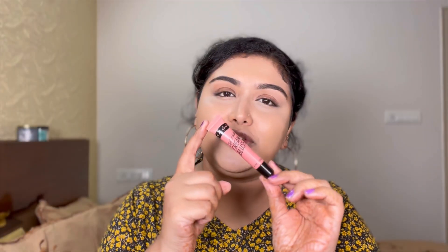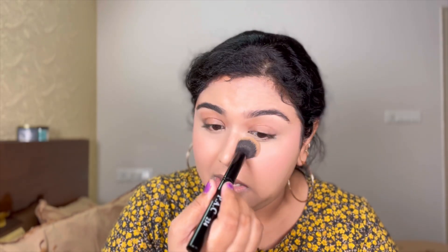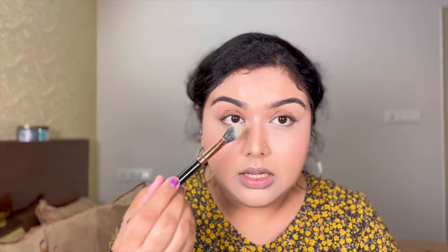Next for blush, I have a cream blush from LA Girl in the shade Rose. But don't go by the packaging — this is the actual color. Make sure you work quickly with this blush as it sets really fast. I really like the color — it's giving a very natural flush to my cheeks. Quick observation: as I blend the blush, I see that the concealer is settling into the fine lines under the eyes and the CC cream is definitely settling in the smile lines. I'm setting my under eyes with loose powder, and then banana powder to set the under eyes.